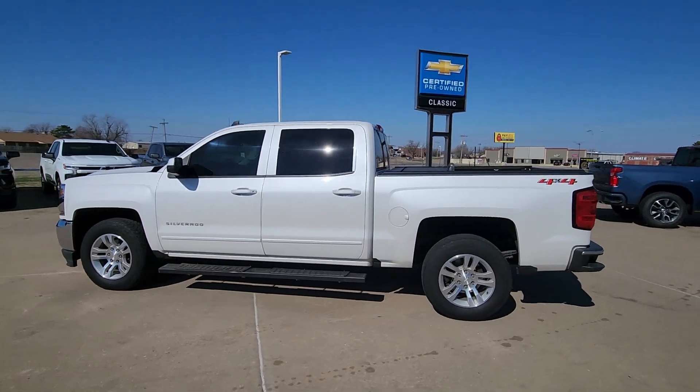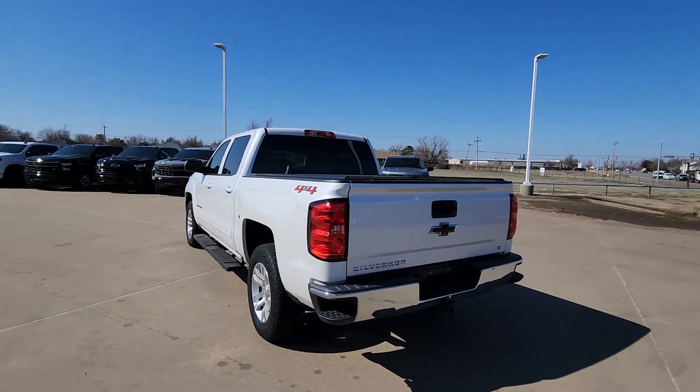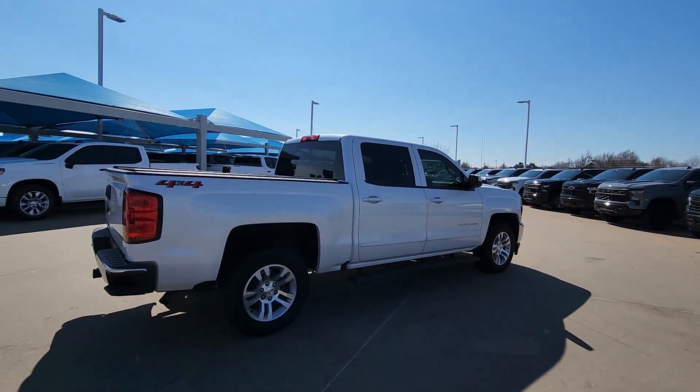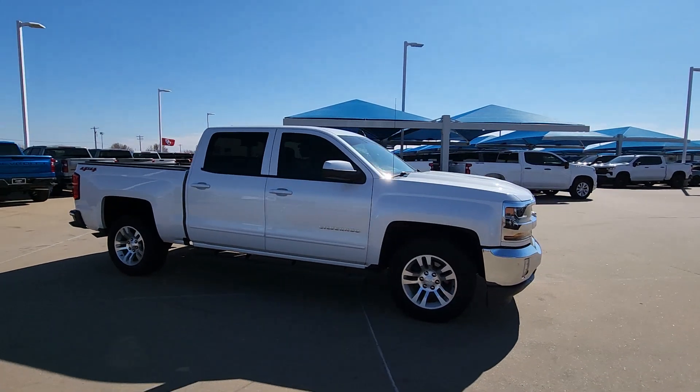Looking for your dream car? It could be the 2018 Chevrolet Silverado 1500. With less than 150,000 miles on the odometer, this vehicle stands out from the rest. Stay connected on the worksite in the full-size Silverado 1500 pickup.